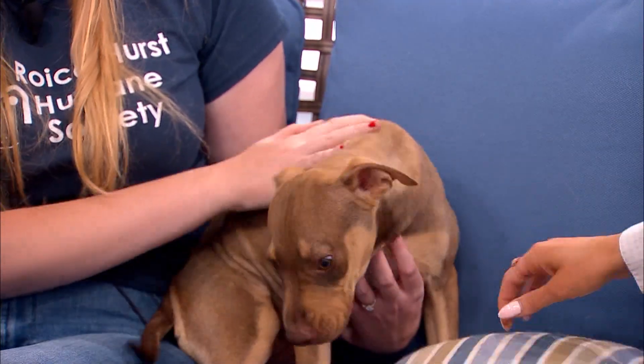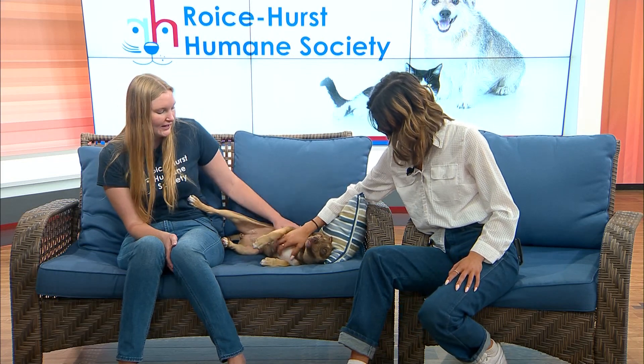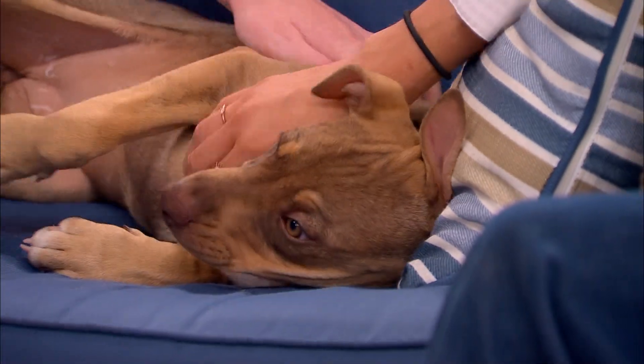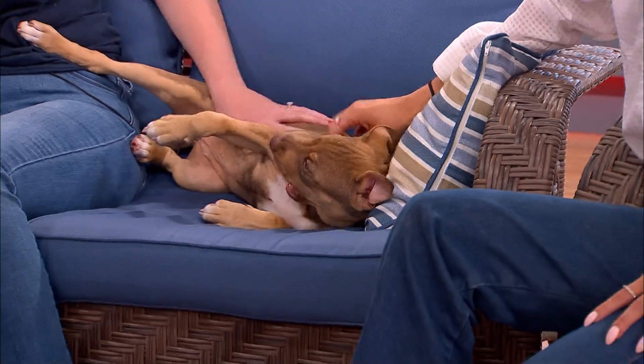Do they just need to fill out an application online to foster, and how does that process go? So if you fill out a foster application on our website at rhhumanesociety.org, our foster coordinator will reach out to you and you'll basically just watch an orientation video all about fostering. Then we will provide all of the supplies, vet care, anything you need to take care of a puppy. We provide that, and then they will get adopted shortly after their spay and neuter surgeries. And then if you want another puppy, you can take home a different puppy.